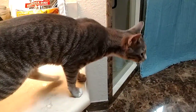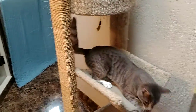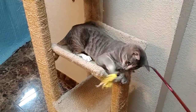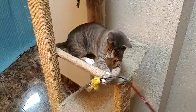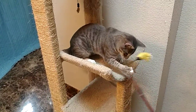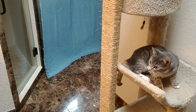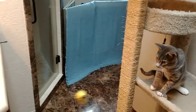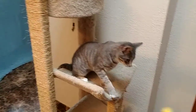Meet Milo. He's our very active little boy. He was born last summer, and he is neutered, and he is going to be a very big cat when he grows up. He's a long, lean guy right now, and he loves to play.